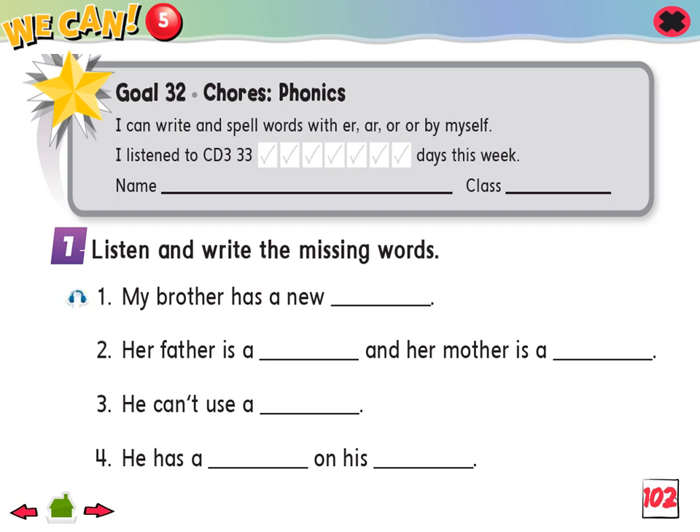1. My brother has a new car. 2. Her father is a doctor, and her mother is a teacher. Did you write doctor and teacher? 3. He can't use a computer. Did you write computer? 4. He has a horse on his farm. Did you write horse and farm?